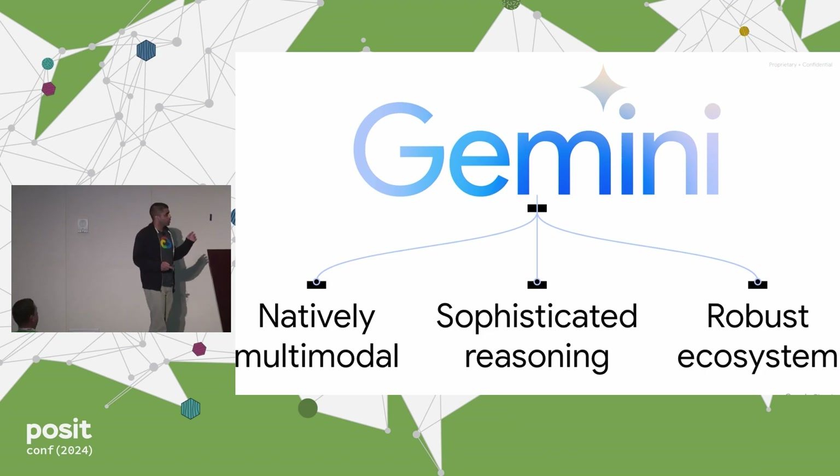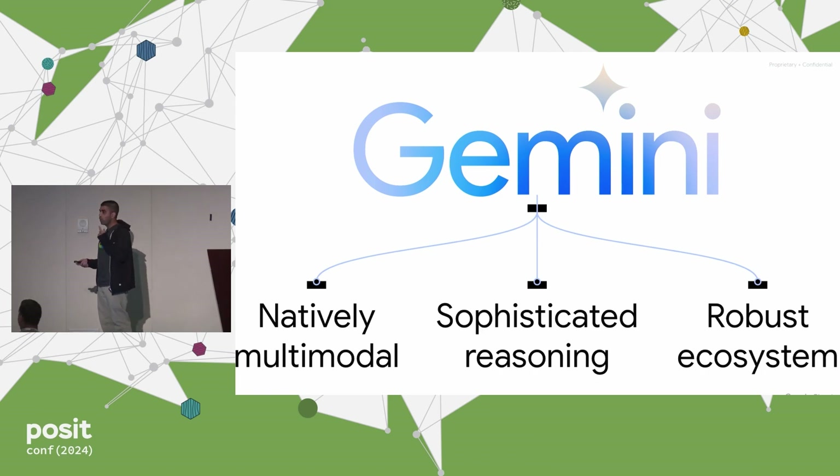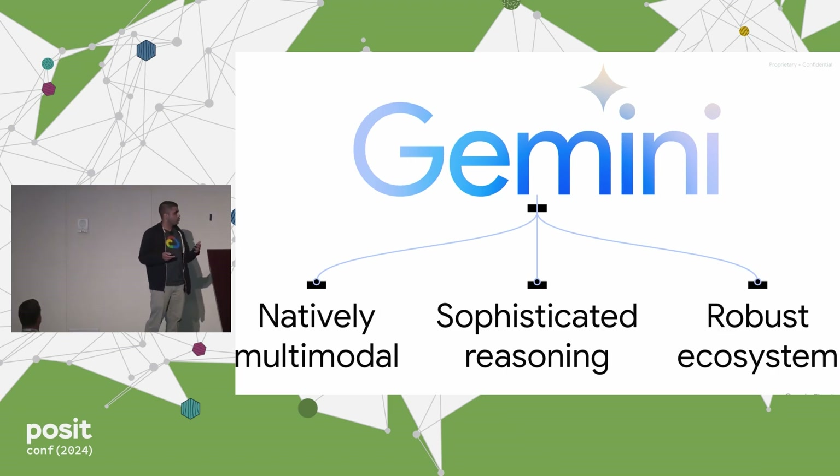I wanted to talk a little bit first about Gemini. To be clear, we use the word Gemini to refer to many things, including the chatbot formerly known as BARD. But the point I'm going to talk about is actually the underlying model, which can be called via an API — which is what I'll demonstrate in the examples here. Key things to know about Gemini: it's natively multimodal. That means it can take in not just text, but also video, audio, images, and even things like PDFs, which are combinations of some of those things. And obviously that makes it very powerful from an input standpoint.